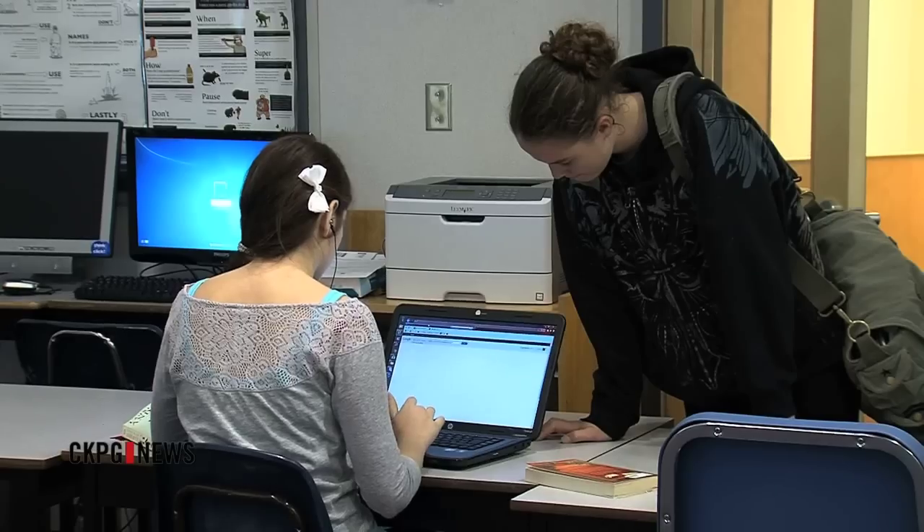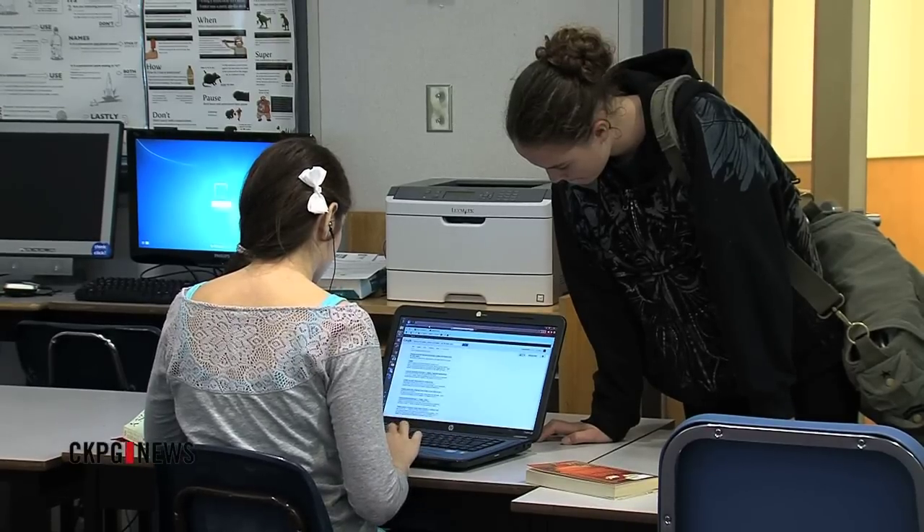Technology isn't the only way this program is unique. The big thing is project-based learning — their work is always applied to a bigger project or a bigger product that they would produce at the end of it. And we try very much to make those real world projects.